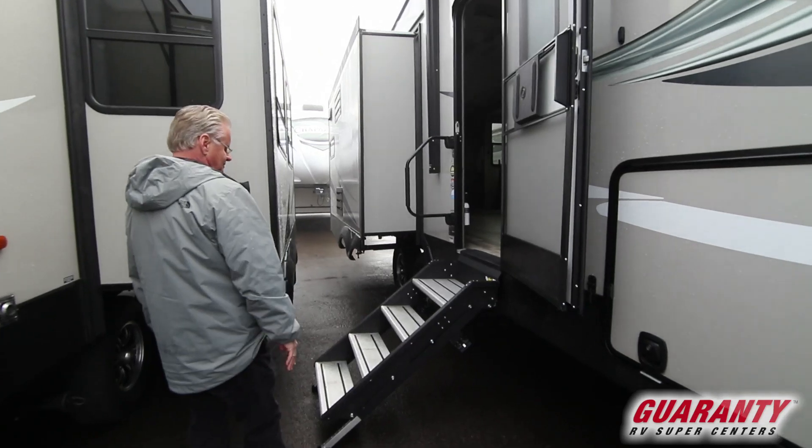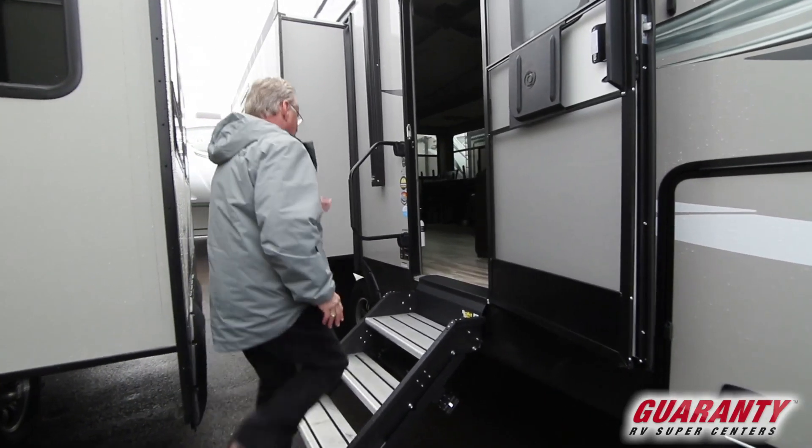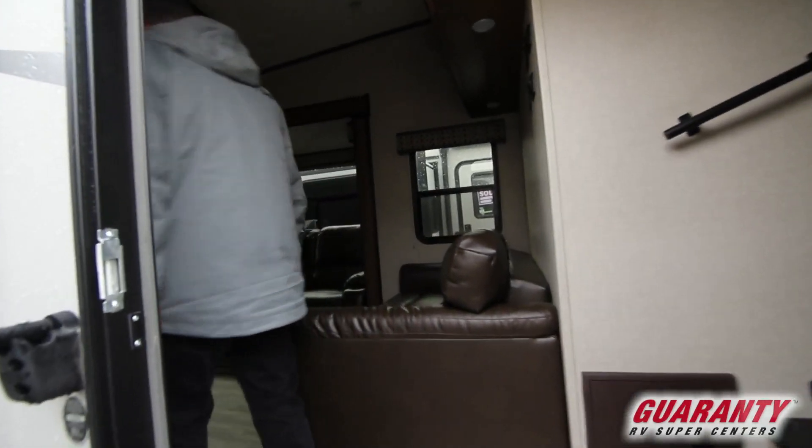Notice we have the solid steps going in. They're so much nicer. They feel real solid compared to the regular fifth wheel steps that they had in past years.